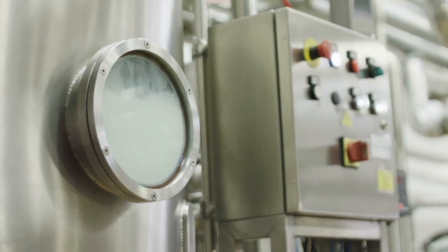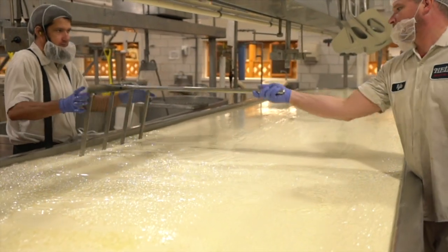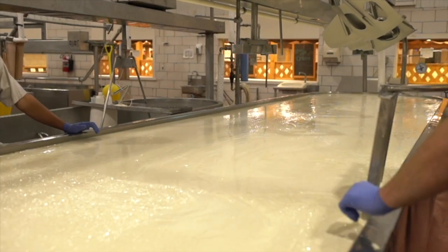The pasteurization process is next. The milk is heated to a minimum of 161.5 degrees Fahrenheit and held at that temperature for a minimum of 15 seconds.